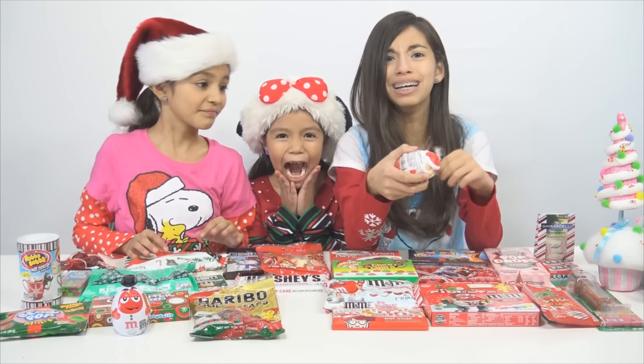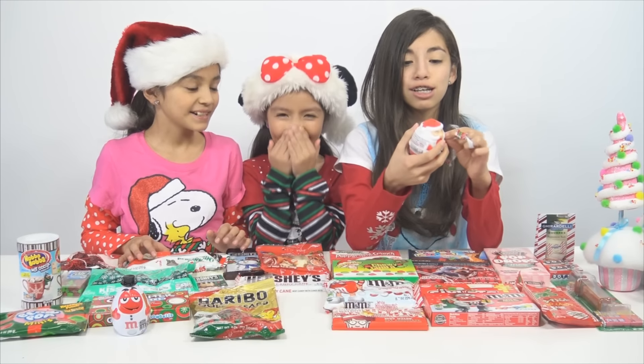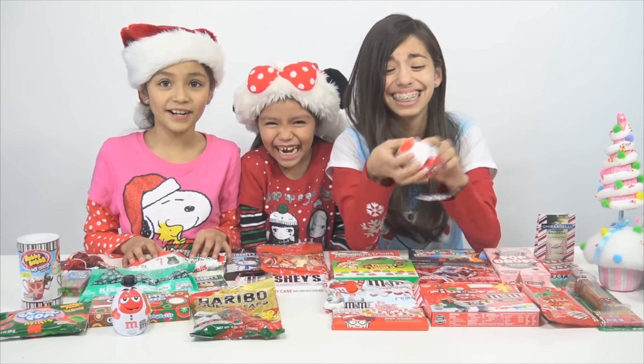Hey guys! I'm Yumi. I'm Kimmy. And I'm Sachi. And today we'll be doing a super huge Christmas candy taste test day.